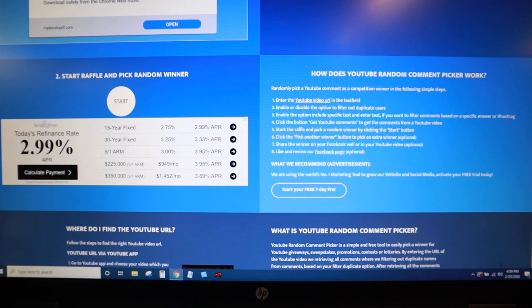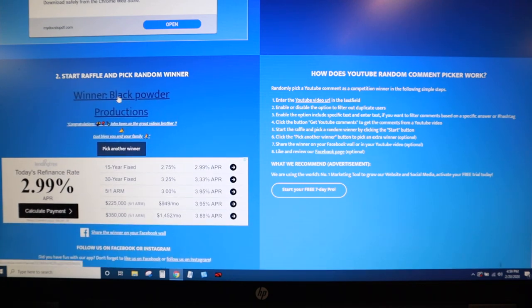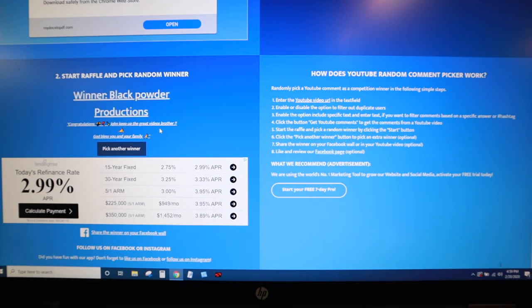We go to the next step down here where we start the raffle and pick a random winner, so we're going to click that. You see it's throwing the names around, and it's going to pick somebody here. And the winner, as you saw it come up, is Black Powder Productions. That is our winner for the Yoshimura Spark Arrester. This guy in particular always has some really nice words for me, so that's funny that he won.